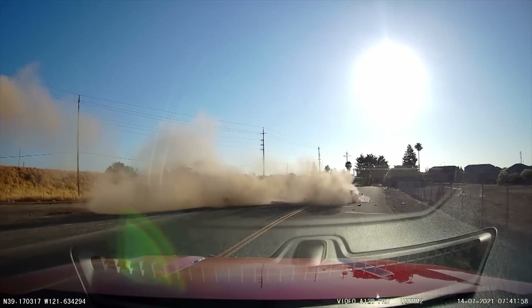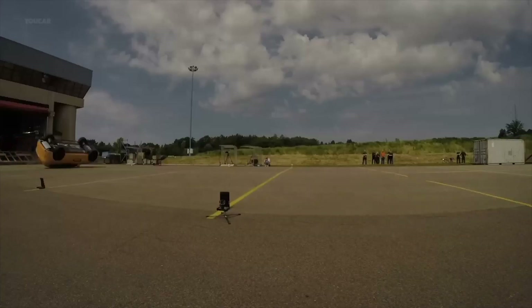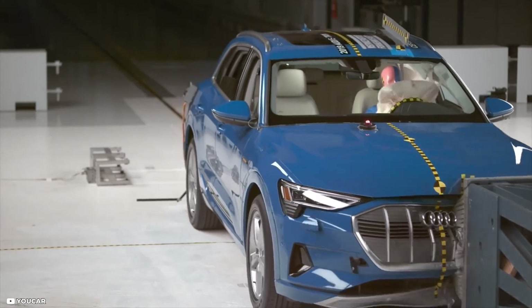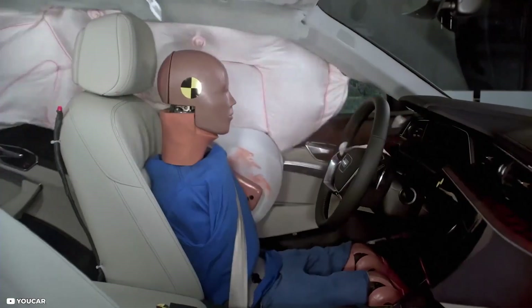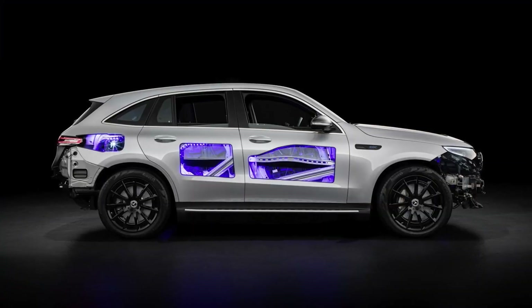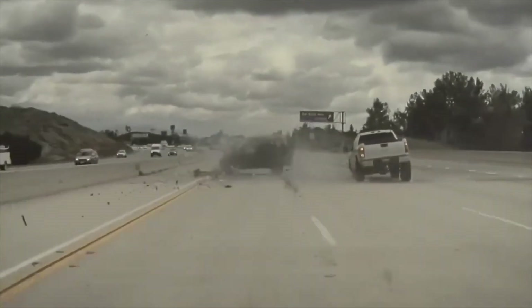It is also crucial to subject electric vehicles to rollover testing to evaluate their response to dynamic forces. An Audi e-tron, for instance, undergoes this test to assess not only the strength of its roof structure but also the effectiveness of seatbelts, airbags, and overall stability. These evaluations also encompass the battery pack's performance, ensuring its structural integrity and minimizing the risk of hazardous incidents during rollover accidents.